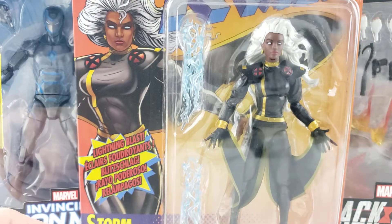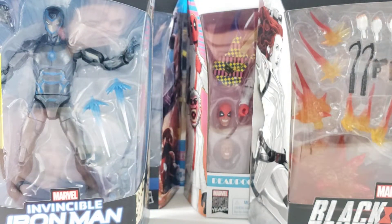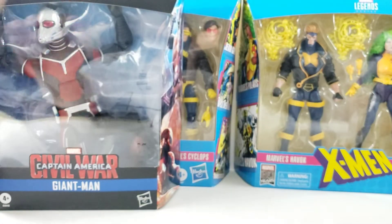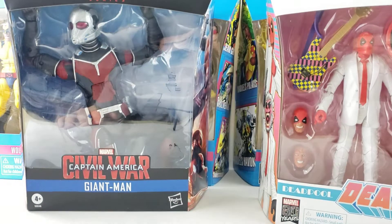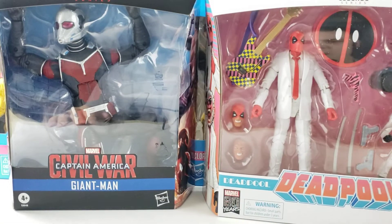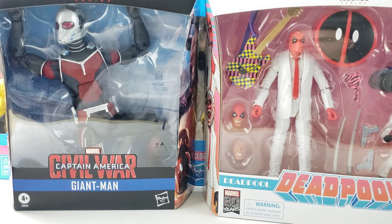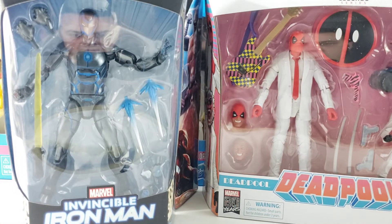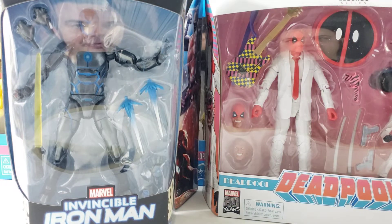So from GameStop I got Storm and Black Widow, and from Megalopolis I got Iron Man, Deadpool, the two X-Men sets, and Civil War Giant Man. I highly recommend them — quick shipping, great deals especially on their spring cleaning sales. They've also been getting just as many newer figures as places like Big Bad Toystore.